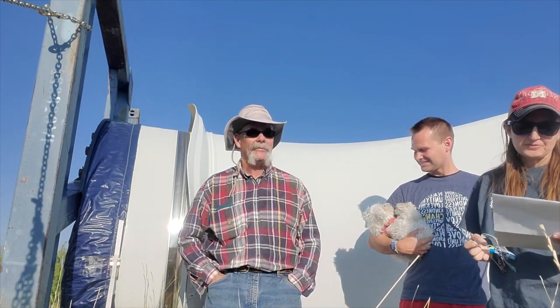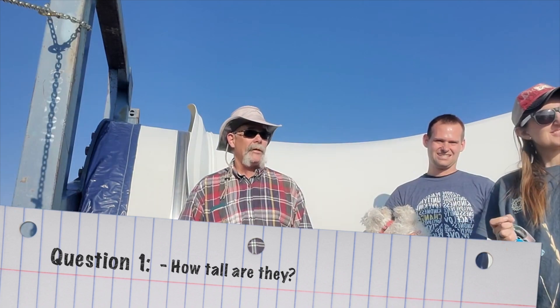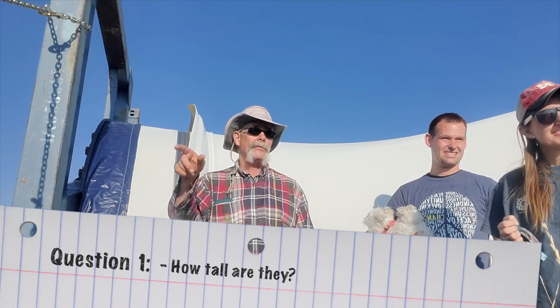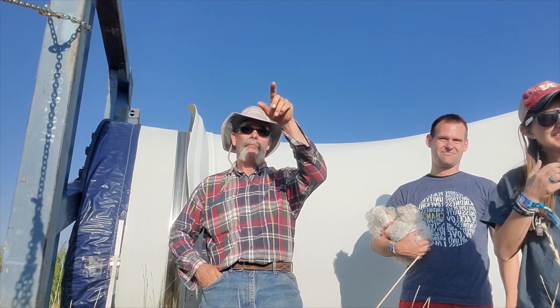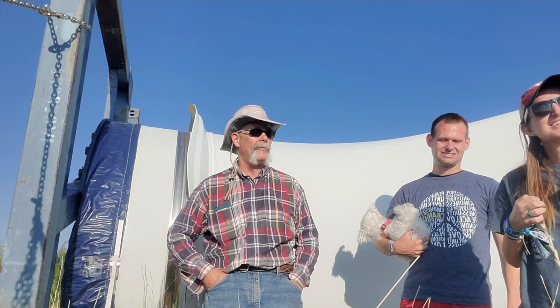The first question was how tall are they — which we basically answered: 100 meters. Well, the circumference of the swipe when the blade goes around is 100 meters across. From blade tip to blade tip it's 100 meters, which is about the size of a football field.